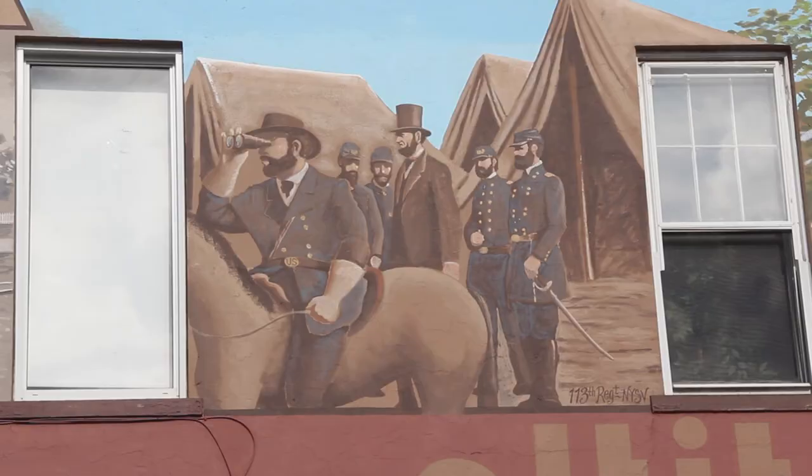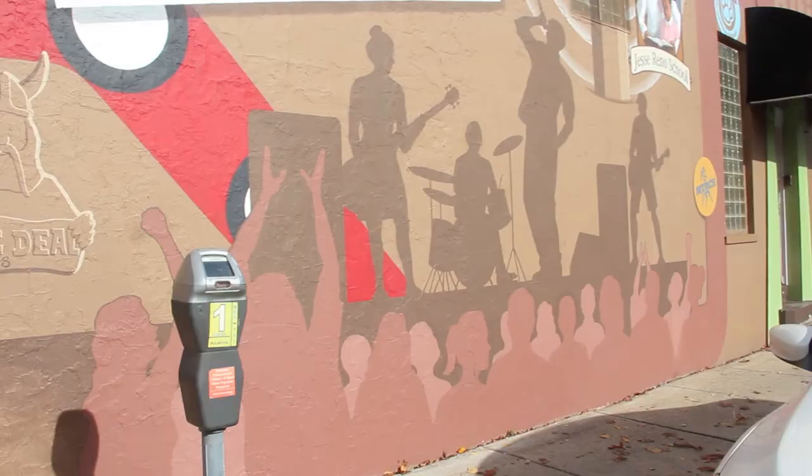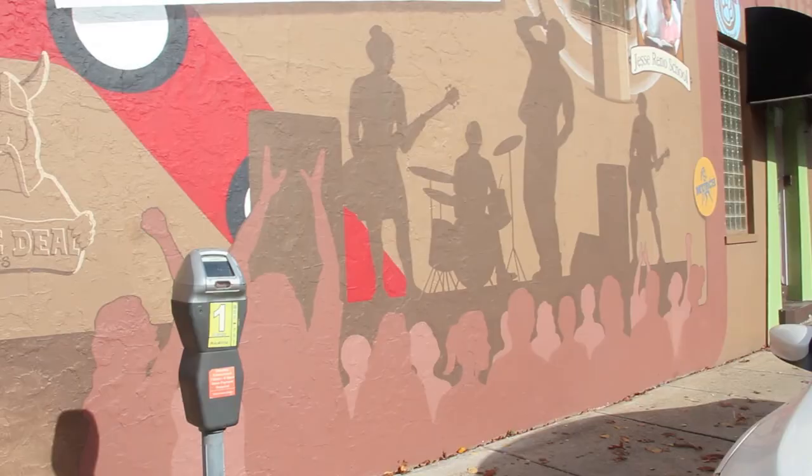Artistically, I think the Civil War aspect turned out well. I do like this lower portion — it reflects the Fort Reno concert series.